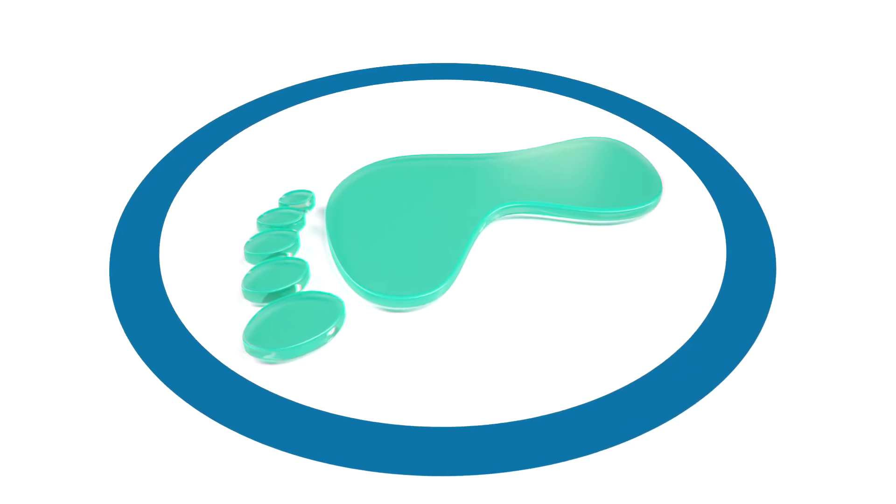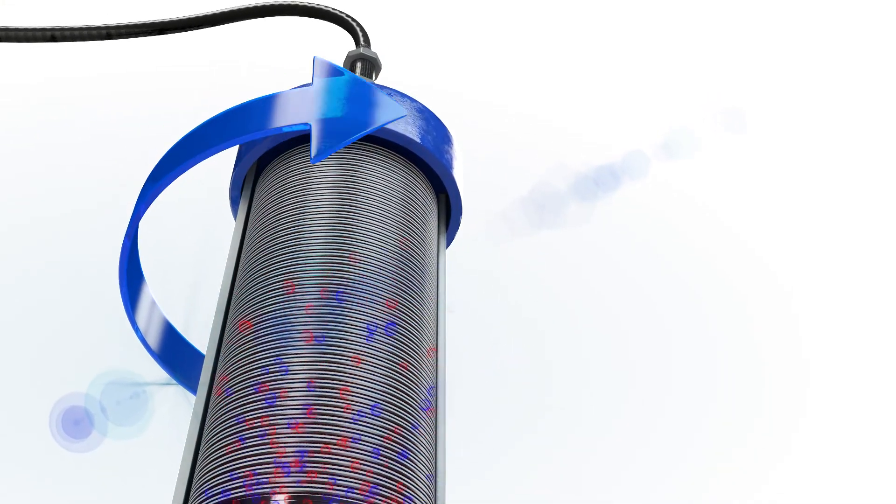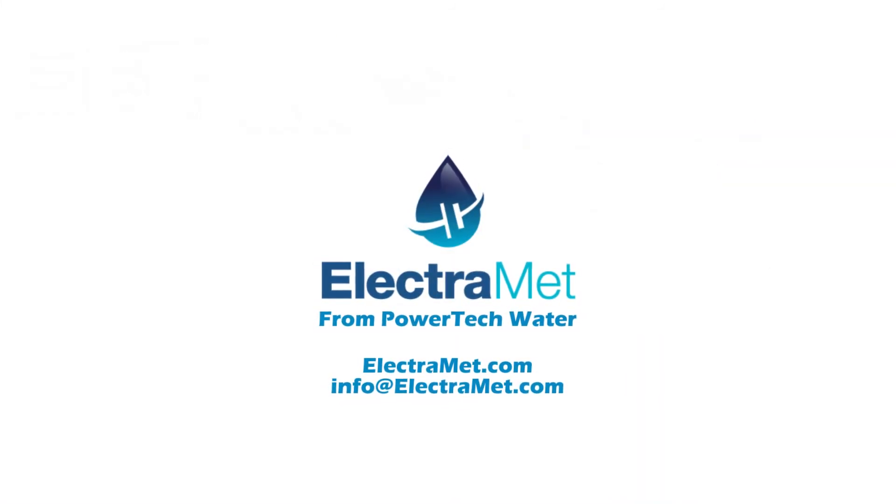Together, these yield a small ecological footprint. ElectroMet is an ideal solution for removing metals from industrial water streams, as well as drinking water. Contact us to learn more about the proven ElectroMet system.